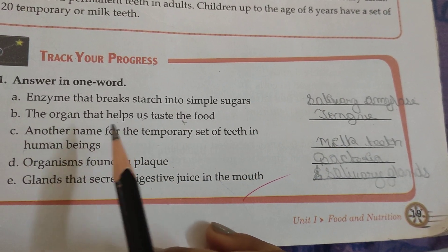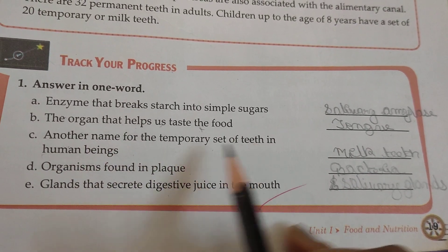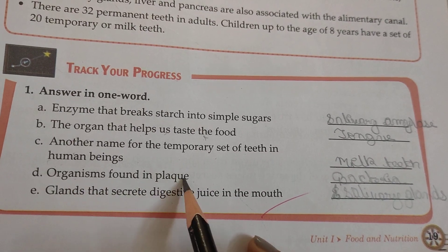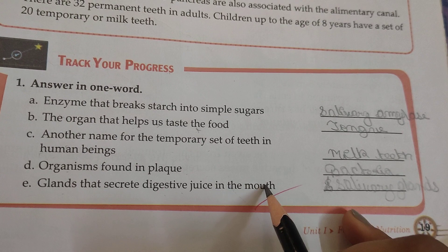The organ that helps us taste the food is the tongue. Another name for the temporary set of teeth in human beings is milk teeth. The organism found in plaque is bacteria. The glands that secrete digestive juice in the mouth are the salivary glands.